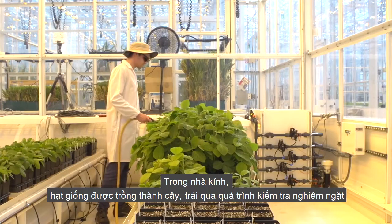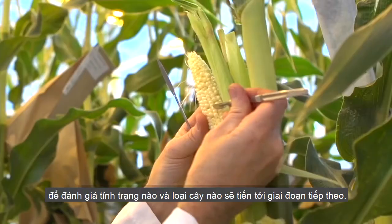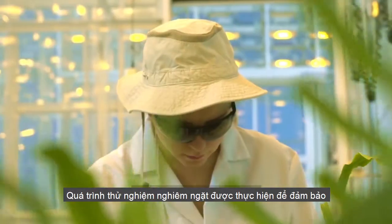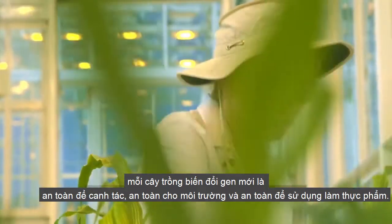In the greenhouse, seeds are grown into plants, which undergo rigorous testing to evaluate which traits and which plants should advance to the next phase. Rigorous testing is conducted to ensure each new GMO is safe to grow, safe for the environment, and safe to eat.